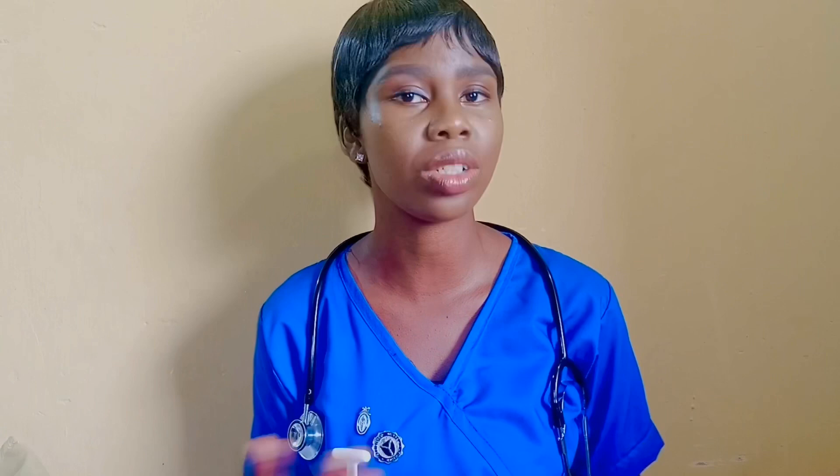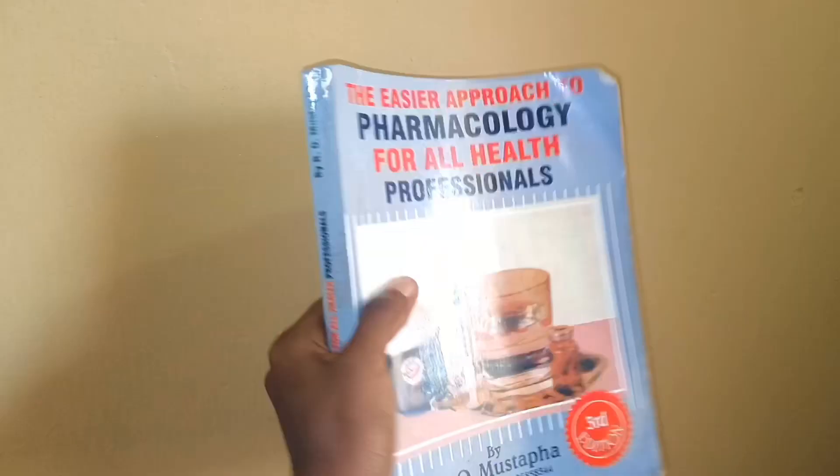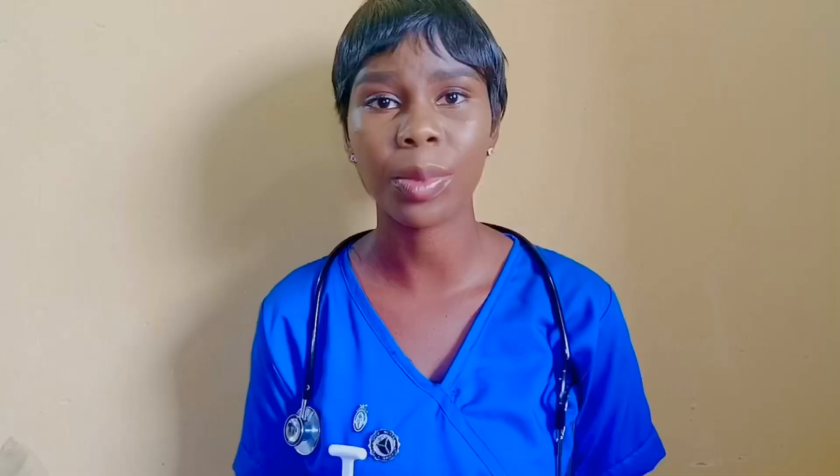For pharmacology, I'll also recommend the pharmacology textbook written by the same R.O. Mustafa I earlier mentioned for anatomy and physiology. This pharmacology textbook is simplified and very precise. If you use this textbook in studying for your pharmacology exams, you will get a very good understanding of the entire course.